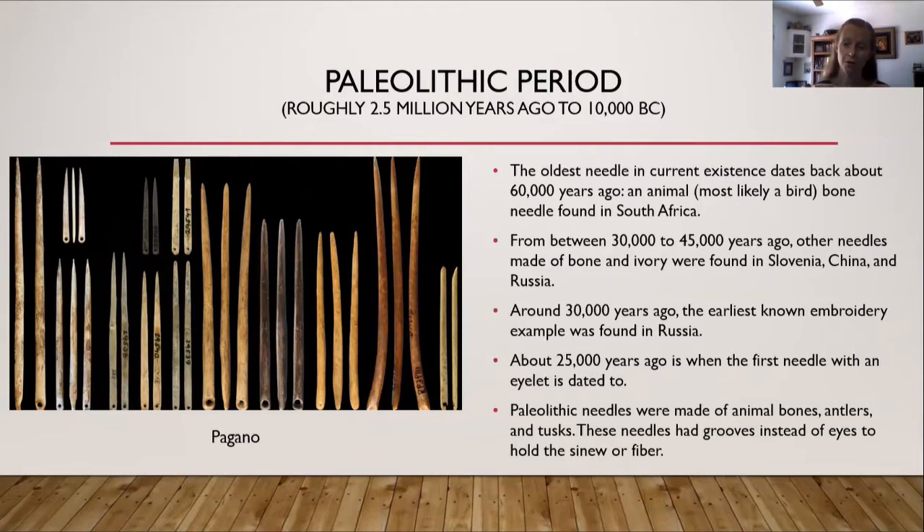About 25,000 years ago is when the first needle with an eyelet is dated to. Before having the eyelet — I'll also refer to it as just the eye — they would have just a simple little nick in the side of the needle. The Paleolithic needles were made of animal bones, antlers, and tusks, and these needles had grooves instead of eyes to hold the sinew or fiber.